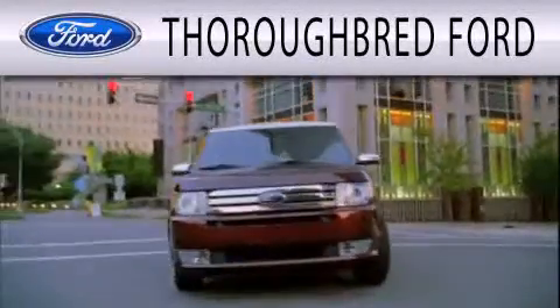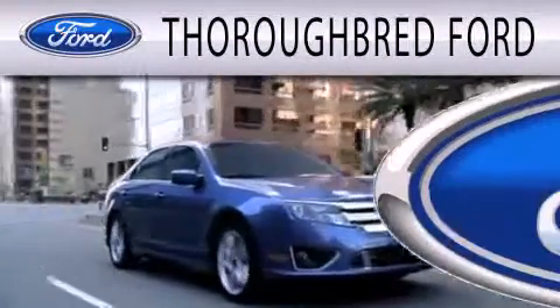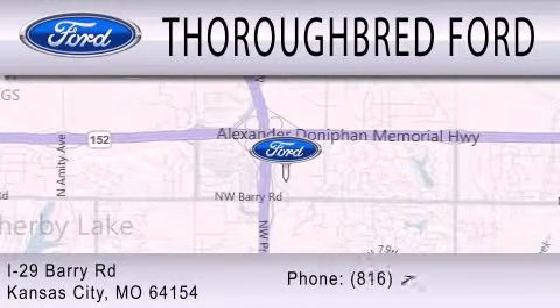Thoroughbred Ford is dedicated to doing everything possible to ensure that the experience you have selecting your vehicle is as pleasant as possible. We are located at I-29 and Berry Road in Kansas City.